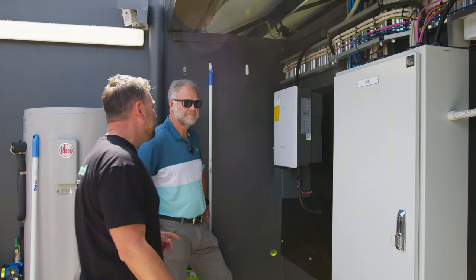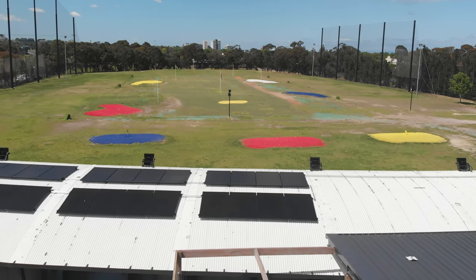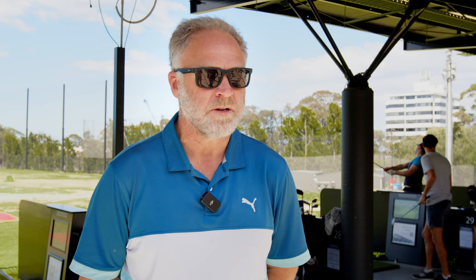Along the journey of putting solar in, we've worked really closely with Greenwood — they've been excellent in supporting and guiding us. We have plenty of roof space and an expandable system, so with our inverters on site we can add batteries, we can add more panels, and basically grow as the business grows and our demand increases.